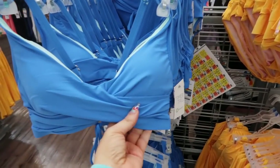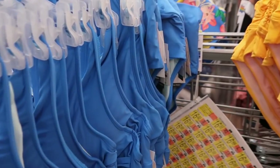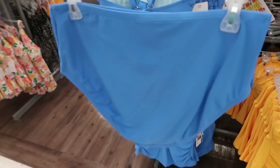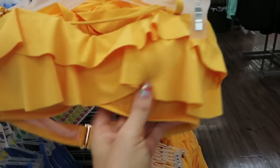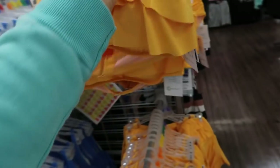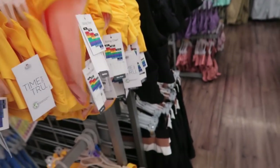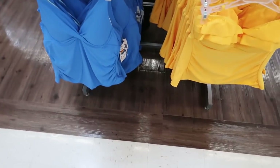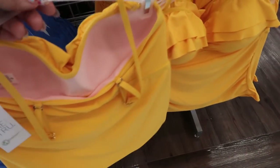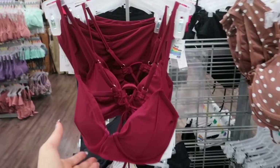They're putting out some more bathing suits. I love this blue color — these are $16.88 with adjustable straps and a little tie in the back. The bottoms are a higher waist with a little knot in the front. There's also a mustard ruffle bra top that you can wear bando style or with a halter. For more coverage there's a longer bra top — also $16.88. I really like this burgundy top.